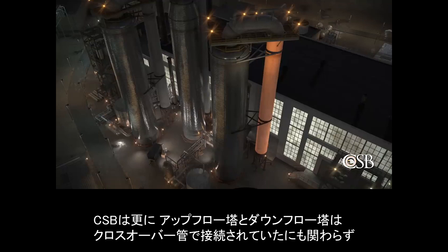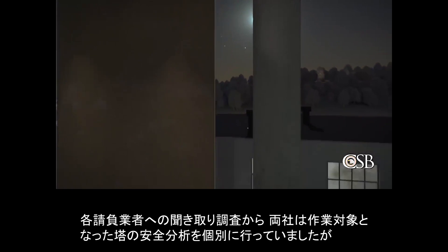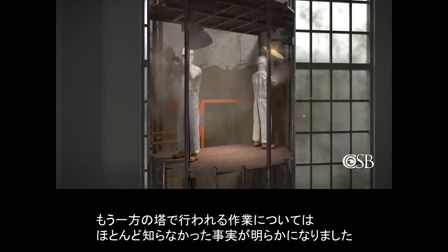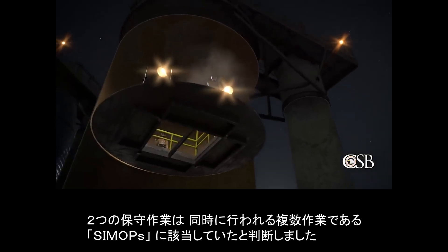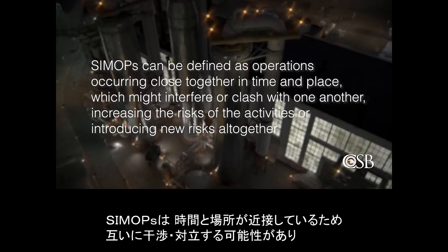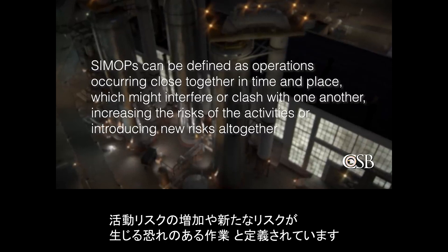The CSB found that Evergreen, BLASTCO, and RIMCOR treated the upflow and downflow towers as separate and independent confined spaces, even though the towers were connected by a crossover pipe. Both companies separately conducted safety analyses for the vessel in which they were completing work and were only minimally aware of the work being done in the other vessel. But since the two towers constituted a single confined space and BLASTCO's and RIMCOR's entries were simultaneous, the two maintenance tasks constituted simultaneous operations, or SIMOPs. SIMOPs can be defined as operations occurring close together in time and place which might interfere or clash with one another, increasing the risks of the activities or introducing new risks altogether.